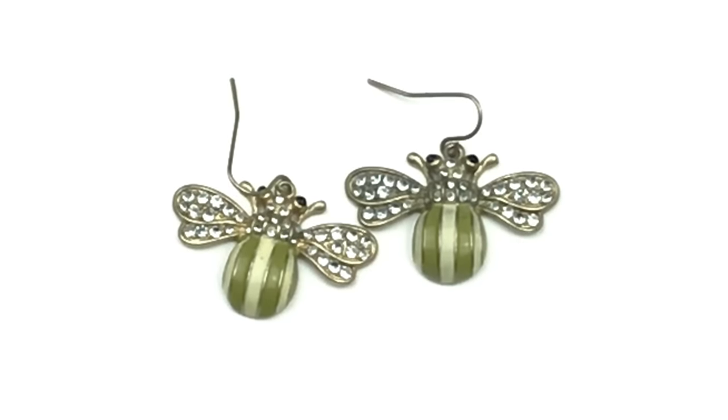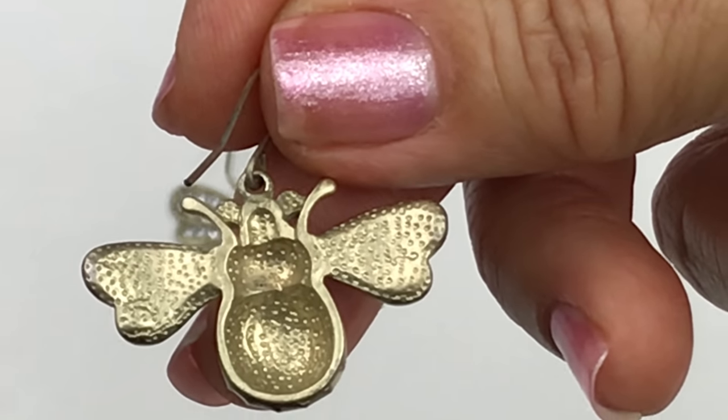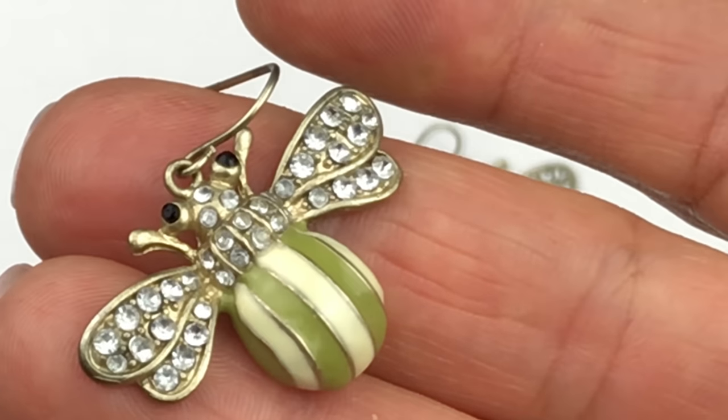I at first only thought there was one — so happy to find the pair! These are either bumblebees or flies. I have a hard time identifying animals sometimes, but I know these aren't a goat or a llama! They have white and green enameled striped bodies and crystals on the wings, gold tone metal on a hook. They're absolutely adorable. Looking on the back — no name on them.